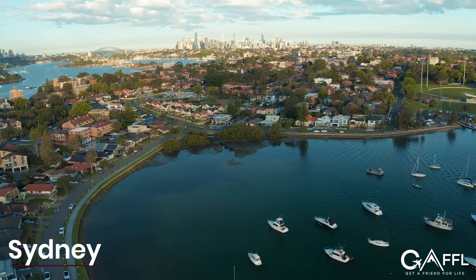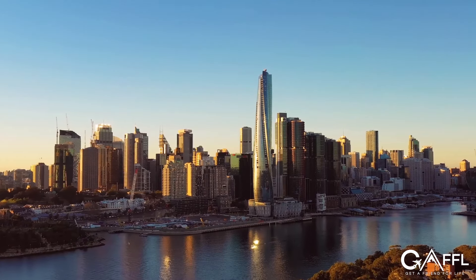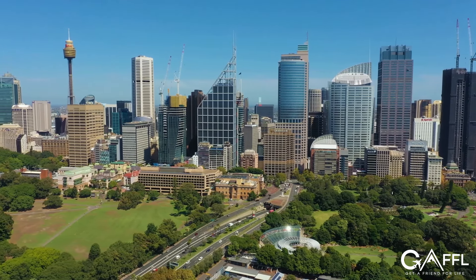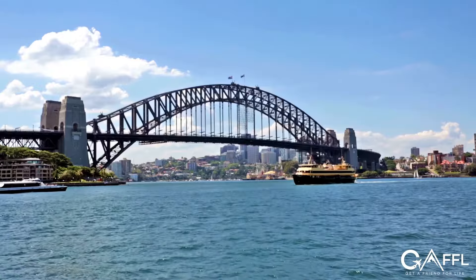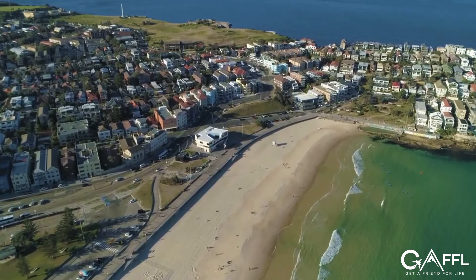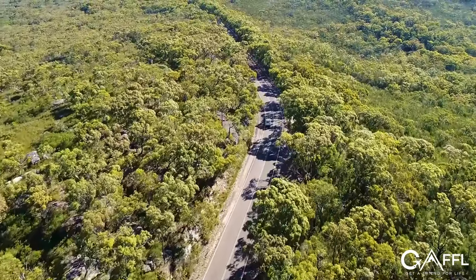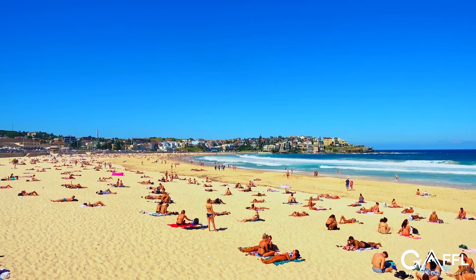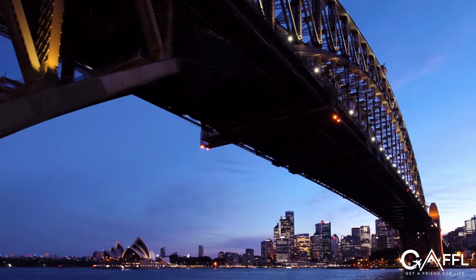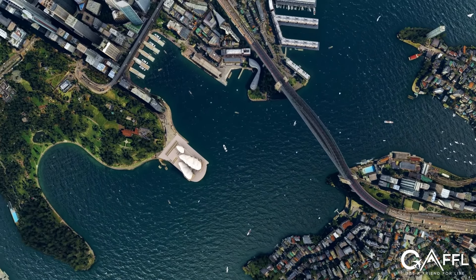Sydney has so much to offer that you could spend several weeks here and still not see everything. Sydney's Central Business District serves as the city's commercial hub and is home to notable attractions like Sydney Harbour Bridge and the Sydney Opera House. The coastal area of Sydney has a plethora of outdoor places to explore, including Ku-ring-gai Chase National Park and Bondi Beach, among many others. No matter when you visit or how much time you have, there's always something to do in Sydney, and it's also an excellent starting point for an East Coast road trip.